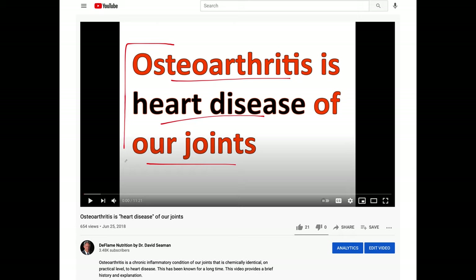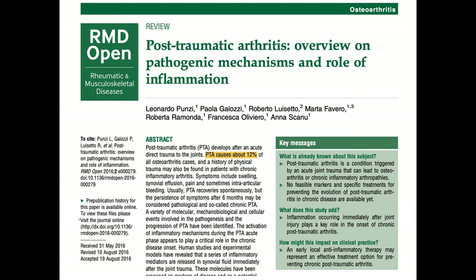If you've never heard this before, you shouldn't be surprised — very few people have. Only 654 people have, which is not a lot. There is a paper explaining that trauma causes only about 10% of all chronic joint pain, which is called osteoarthritis.